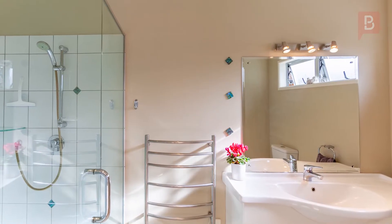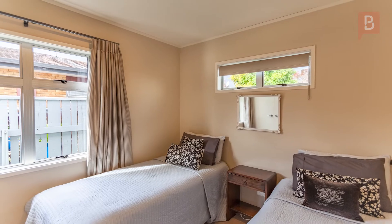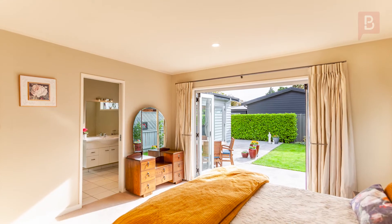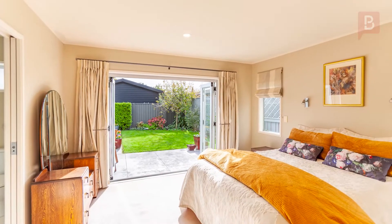Stay cozy in the colder months with underfloor heating in the main bathroom and ensuite. The three bedrooms mean there's plenty of room for family or the grandkids, plus you'll always enjoy your own sanctuary in the master bedroom with its ensuite and wet floor shower.